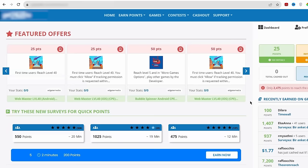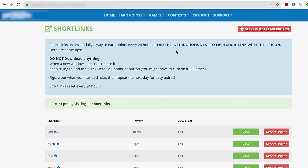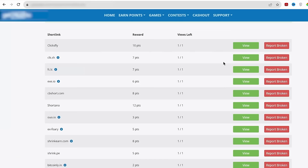So what you want to do is go here where it says earn points, and then go to quick points. Now select this option where it says click on URLs to earn easy points. It will then take you to this next page. Basically what you will have to do is click this green button where it says view. And then watch a quick ad, and points will start adding to your account that you can then exchange for real money.